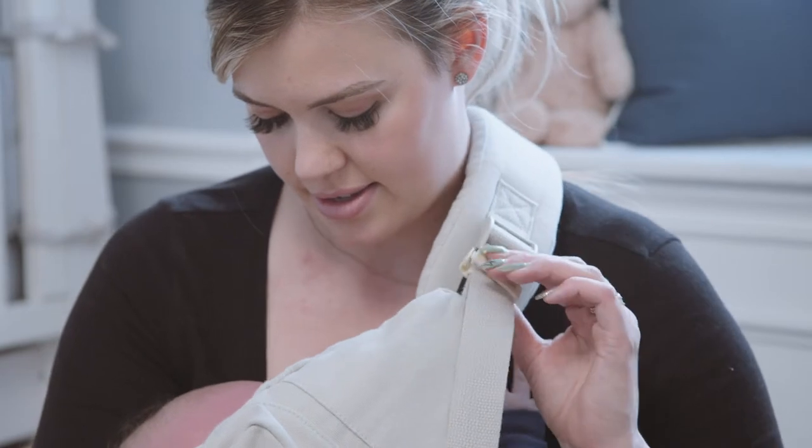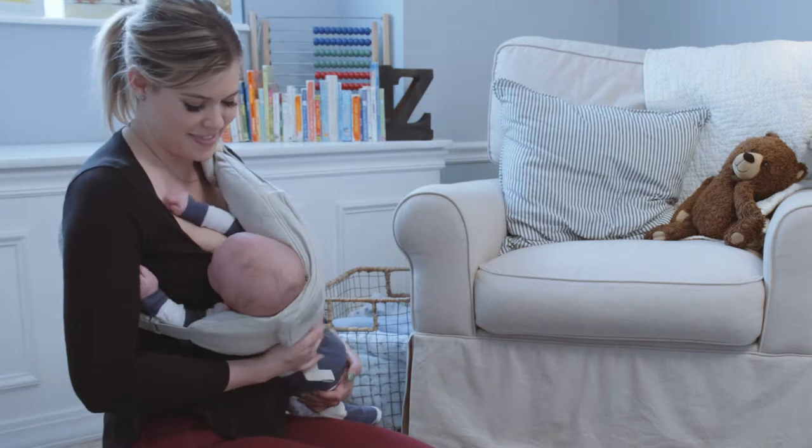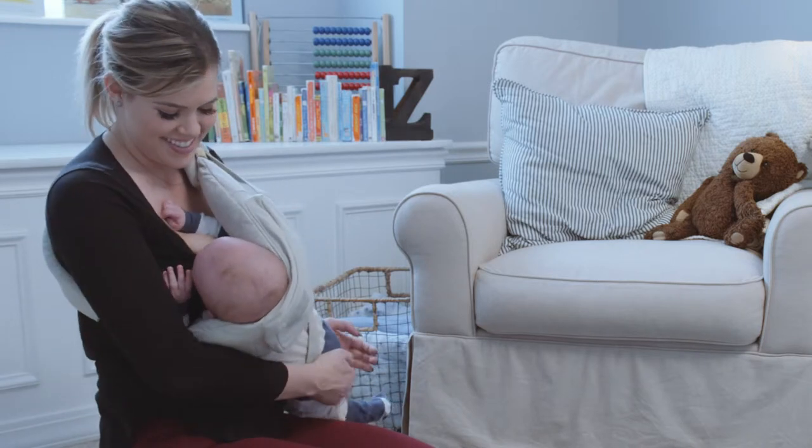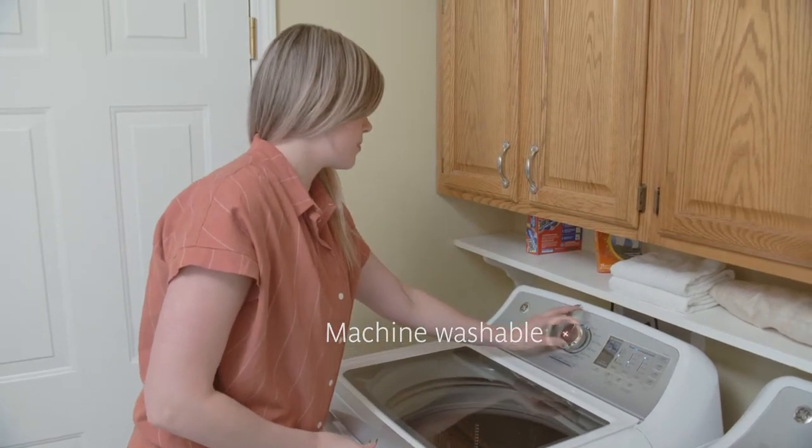The Nursling also allows you to adjust the sizing for you and baby so you both get a custom experience without any strain. And when the Nursling gets dirty, simply throw it into the wash for easy cleanup.